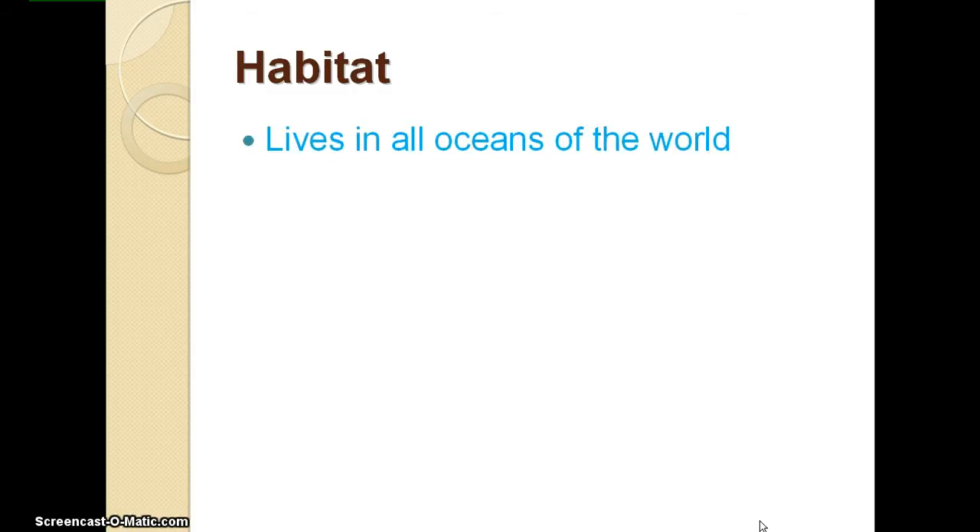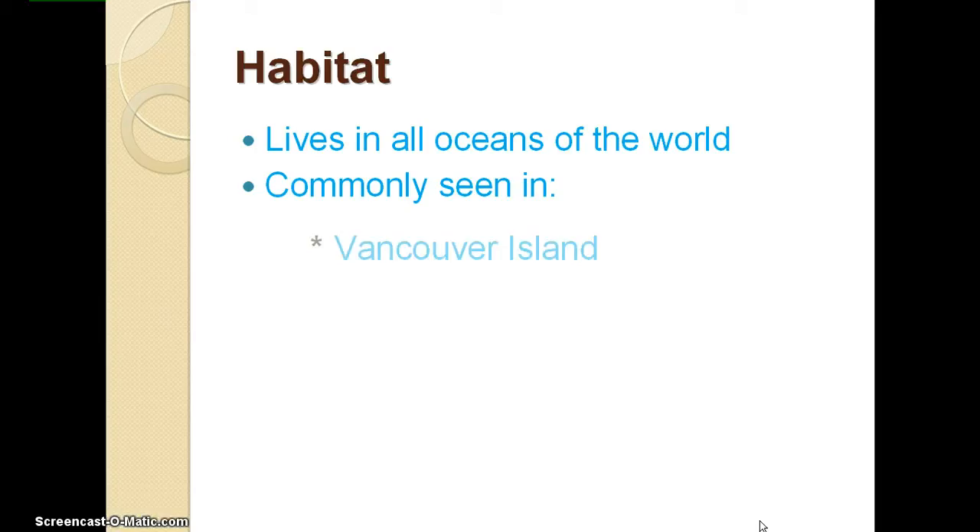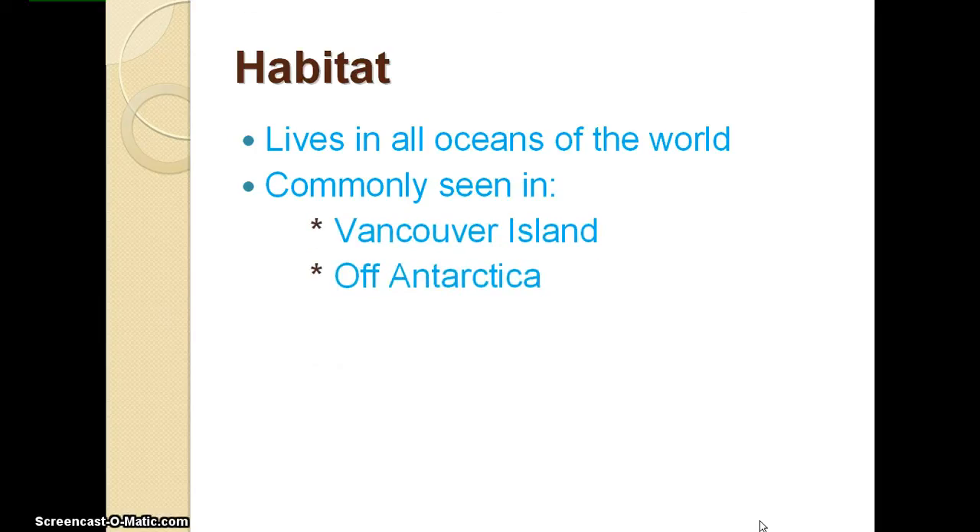The orca whale lives in all oceans of the world. They are commonly seen in Vancouver Island, off Antarctica, Norway, Iceland, and occasionally in other areas.